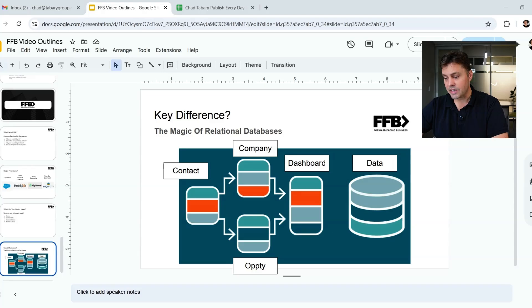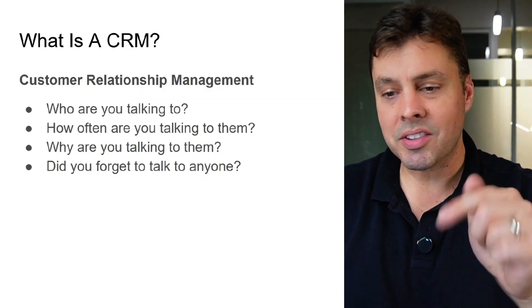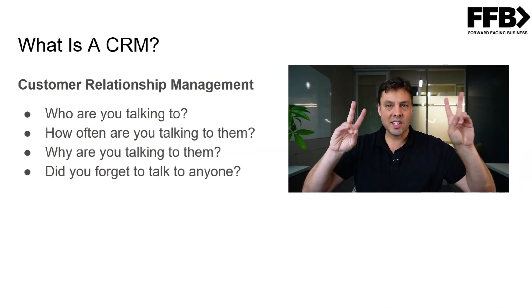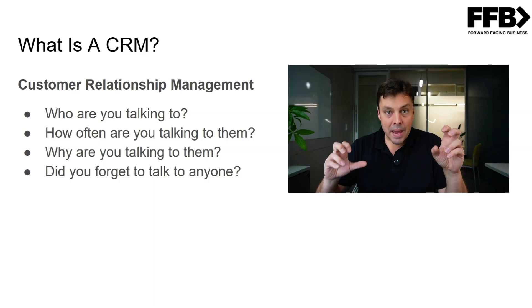I'm running a quick little slide deck here. If you want to see the slide deck yourself, just comment down below and I'll send you the link. The most important thing is the CRM — technically it is a customer relationship management piece of software. So when you are doing CRM, you are managing the relationships you have with your customers.